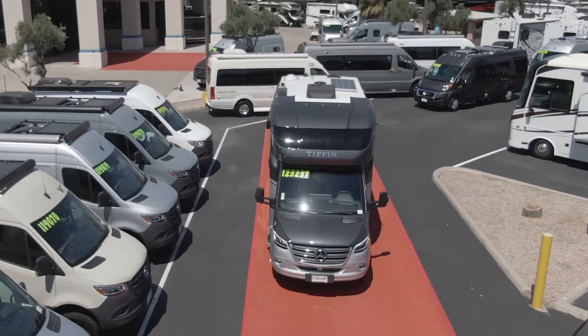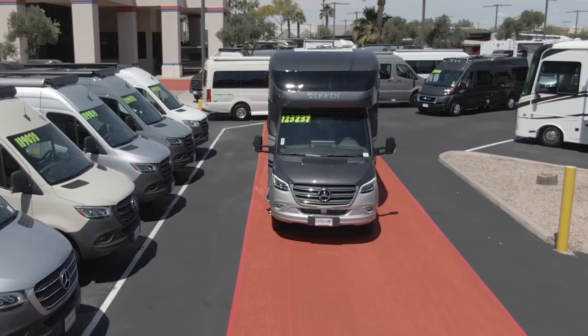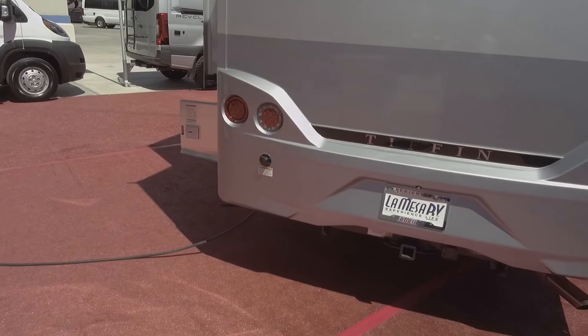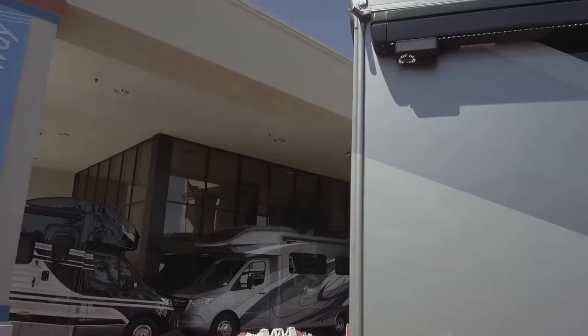The Tiffin family has been in business since 1972. Tiffin does a lot of things that are so unique — one thing for sure is that if you ever have any issues with your coach, you can call the Tiffin family direct. It tows up to 5,000 pounds and has a rear-view camera for easy backing up.